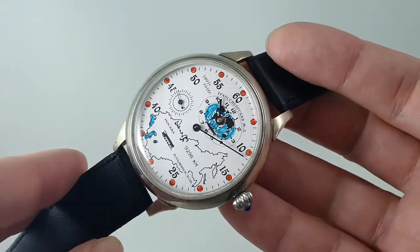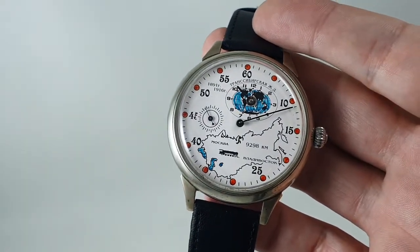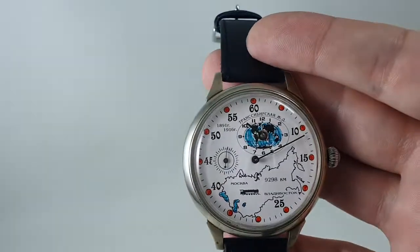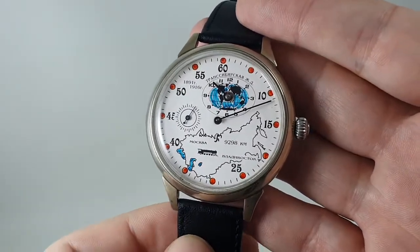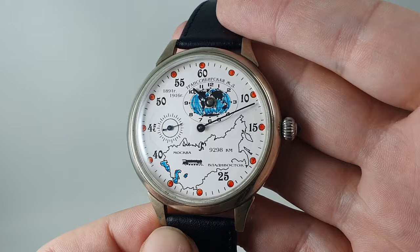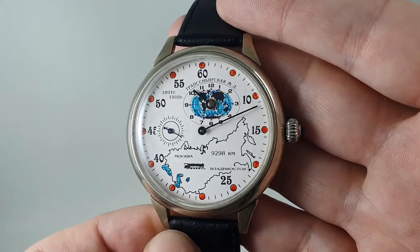Secondly, it is huge — 52 to 53mm case without the crown. Put next to a 34mm watch, it's a big big thing. So you need someone that not only wants a regulator watch but wants a huge regulator watch, and preferably likes railways, because this one depicts the Trans-Siberian railway — the longest railway in the world, that takes an unbelievable eight days to cross.